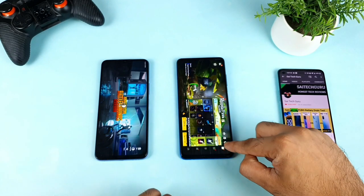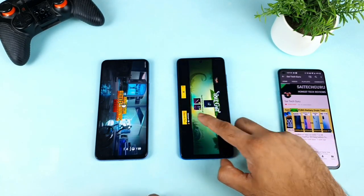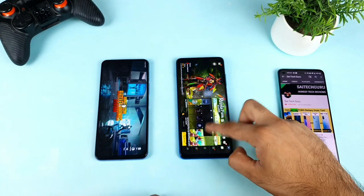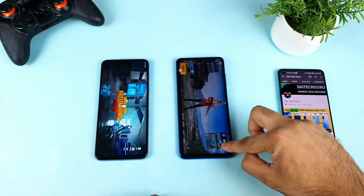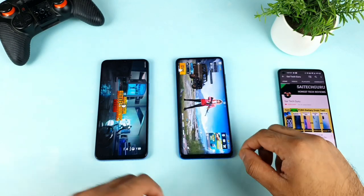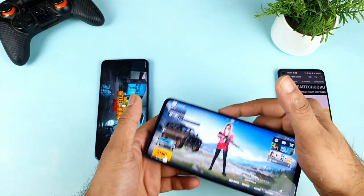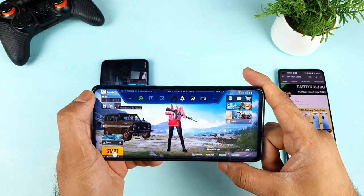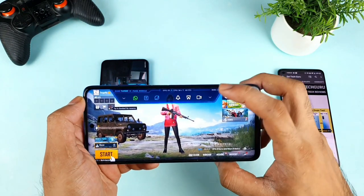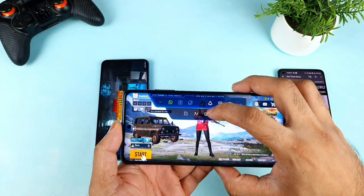The PUBG game is still loading on the iQOO Z3. While it loads, let's discuss the Poco X3 first. On the Poco X3, you can turn on the enhancement by going into the notification panel — you get a small arrow, click on that, and there's a box with the options.